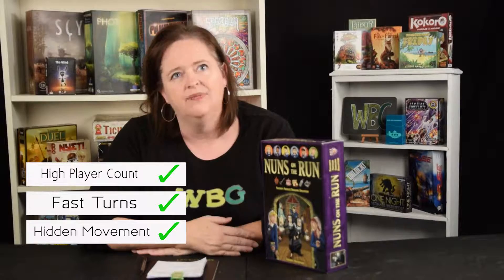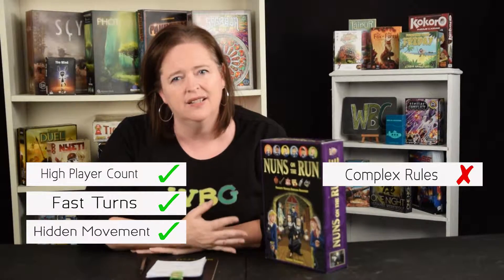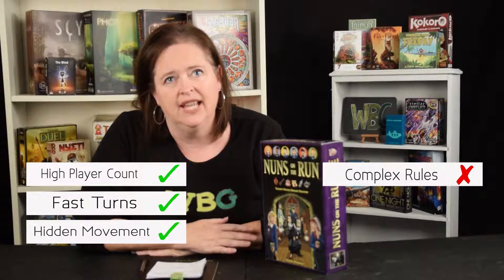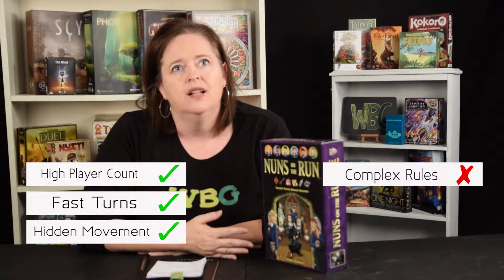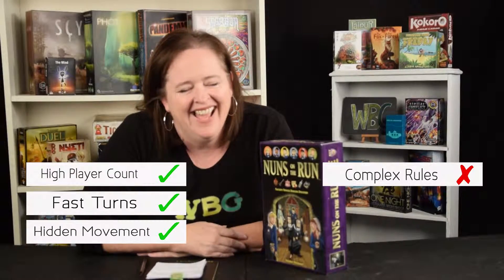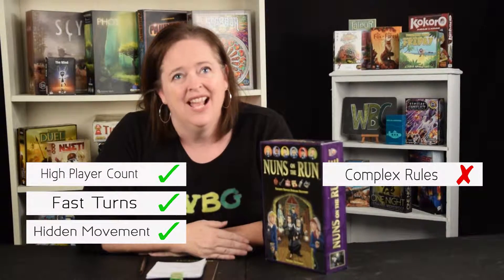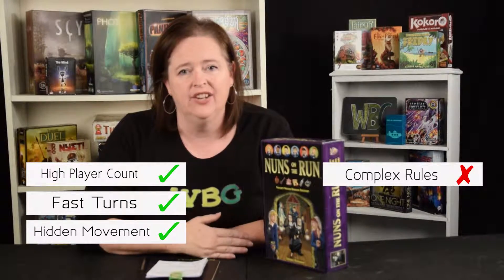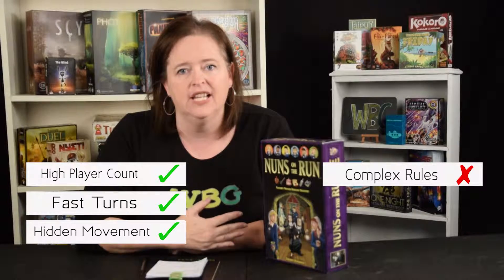Why shouldn't you buy this game? I think the directions are a little difficult, and I couldn't find the gameplay online anywhere — so maybe I should do a gameplay version of this. Because it really is a great game, you really need somebody who truly understands the directions and can explain it well.